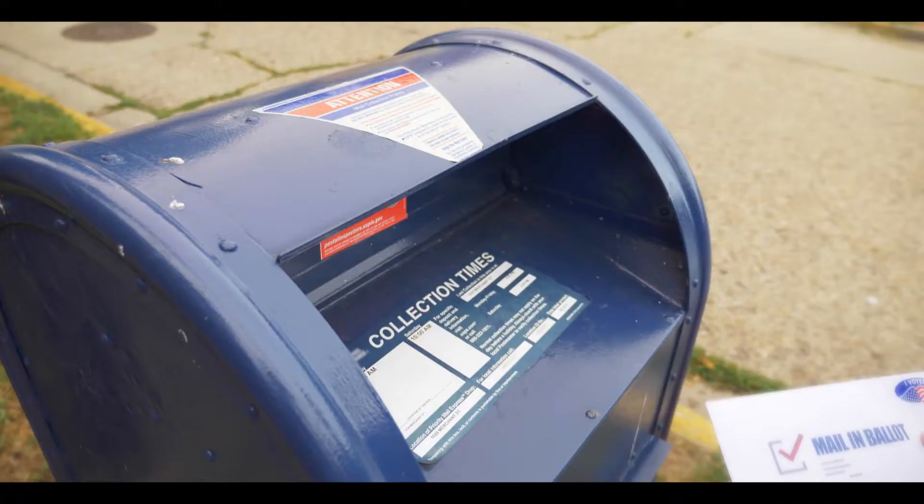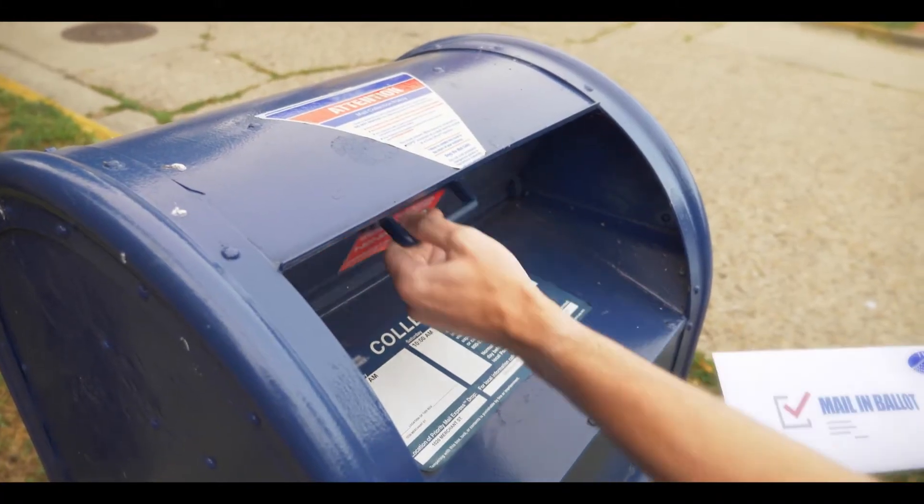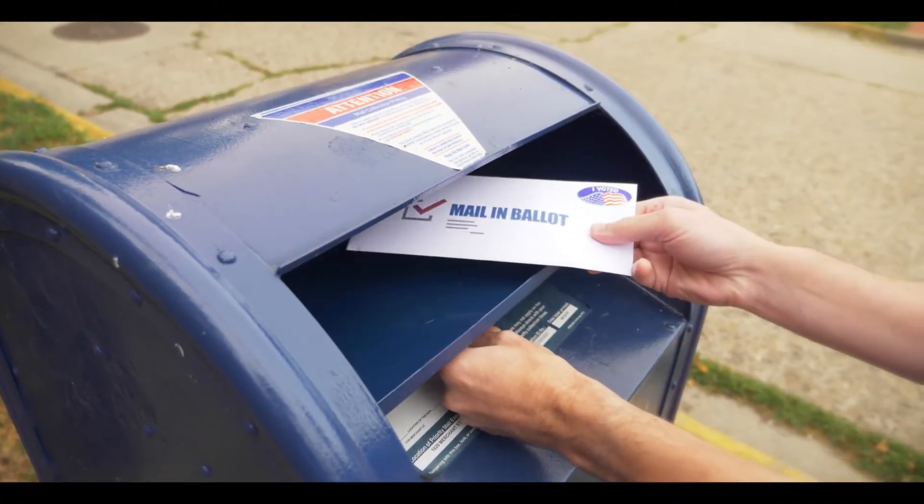Our state primary is Tuesday, September 1st. There are four ways to vote in this coming primary. One, you can vote early by mail. Completed ballots may be returned using postage paid white envelopes received with the ballot.